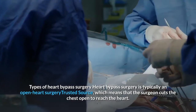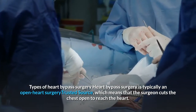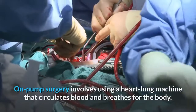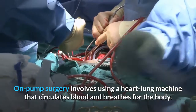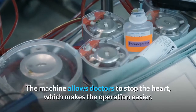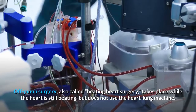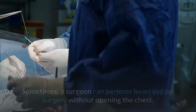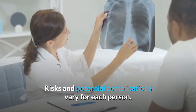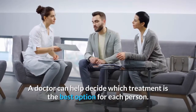Types of heart bypass surgery: Heart bypass surgery is typically an open heart surgery, which means that the surgeon cuts the chest open to reach the heart. The surgeon can then perform the surgery on pump or off pump. On pump surgery involves using a heart-lung machine that circulates blood and breathes for the body, allowing doctors to stop the heart, which makes the operation easier. Off pump surgery, also called beating heart surgery, takes place while the heart is still beating but does not use the heart-lung machine. Sometimes a surgeon can perform heart bypass surgery without opening the chest. Risks and potential complications vary for each person, and a doctor can help decide which treatment is the best option.